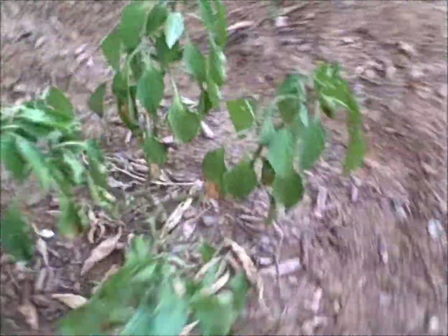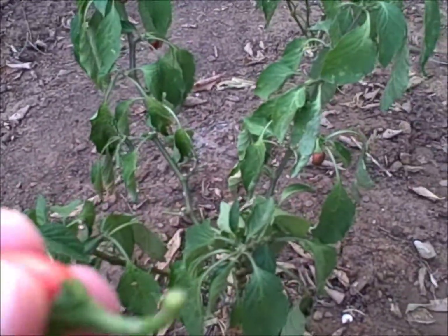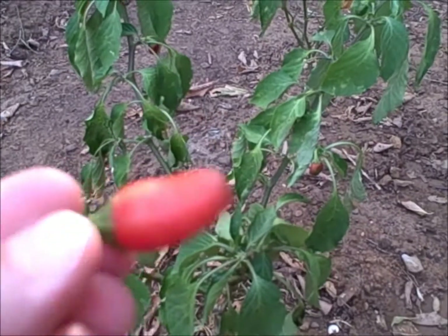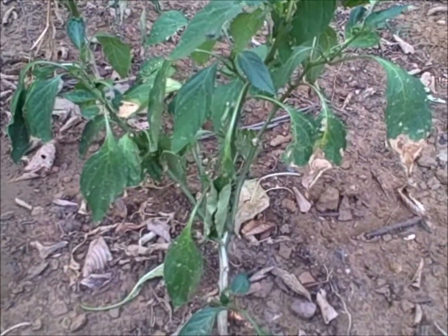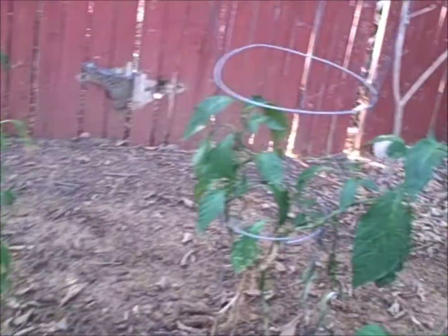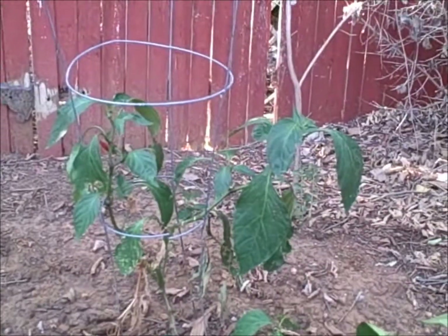Just gotta keep them going and hopefully when the weather breaks we'll get some new blooms and some new peppers before the first frost. Pretty much had to water them every day — if I don't water them every day they start to wilt, and even if I water them early in the morning, by evening they look a little wilted. Summertime in Texas is pretty hard on plants.